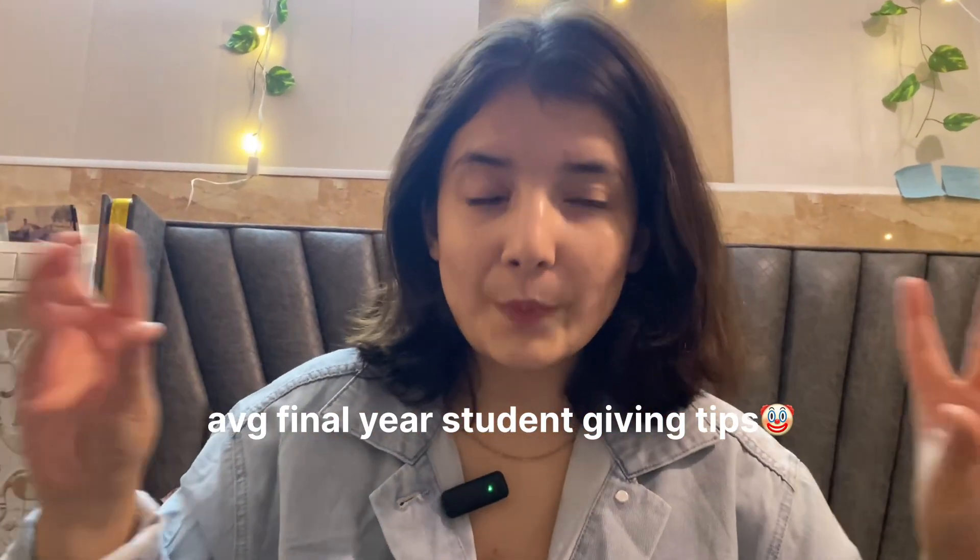Before ending this video, enjoy the fullest in first year. Take good friends, have fun, go on trips and picnics, make memories. Record everything — I always say, start your own YouTube channel so you have a place where all your memories are collected. Do everything that you wanted to do. That was all for this video. If you liked it, do not forget to subscribe, and I will see you in my next video. Bye, take care, and all the best!